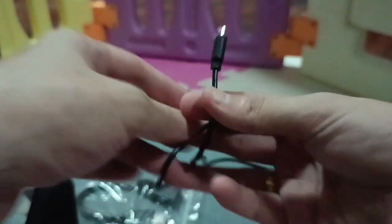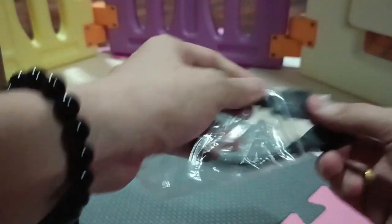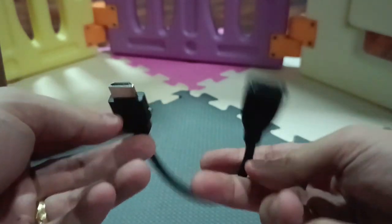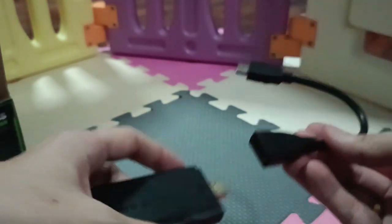The USB cable adapter is not included. There is an HDMI extension cable with a protector. Let's try it out and see how it works.